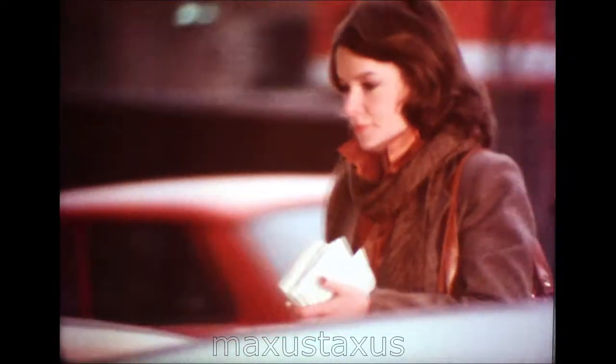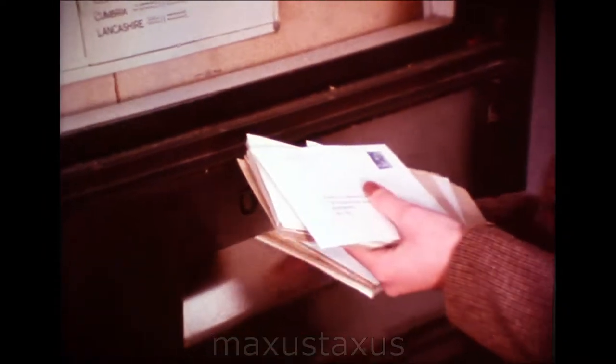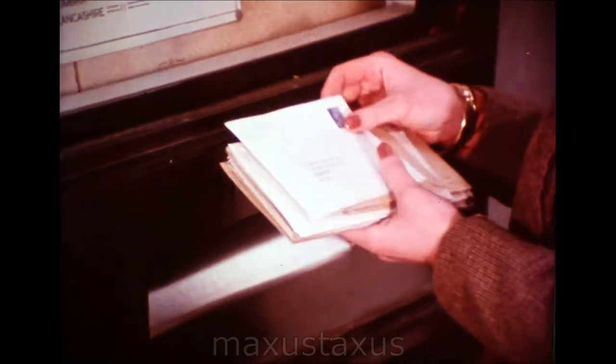Postal modernisation is a fact of life. It's here for good. But exactly how good is bound to depend on a combined effort. The post office has the machinery; the customer has only to supply the postcode to make it work. So let's watch it at work.